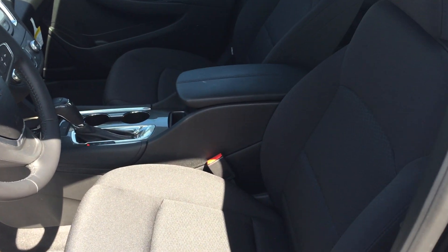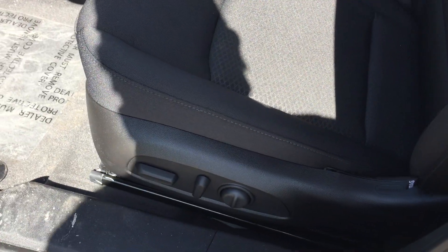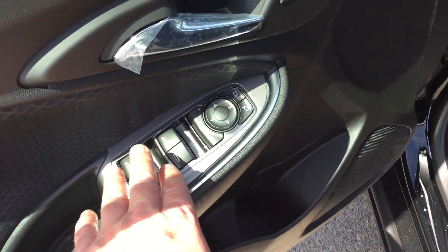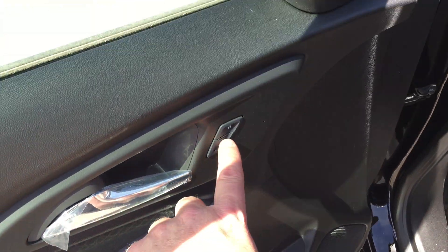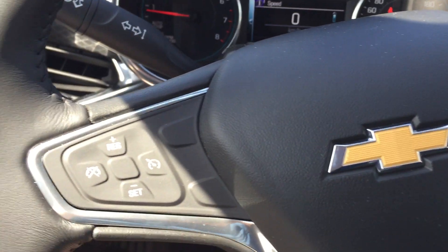Taking a look inside the jet black interior, you can see the upholstery is all cloth. There are the buttons to adjust the power-adjustable driver's seat, including lumbar support. Lots of room and space in the door. You have your power windows, power mirror, and power locks. Child safety lock there, too, for the rear windows. You do have exterior and interior lighting.